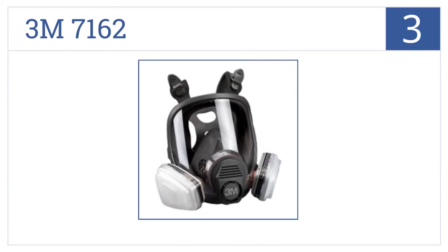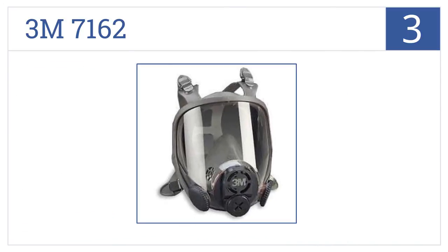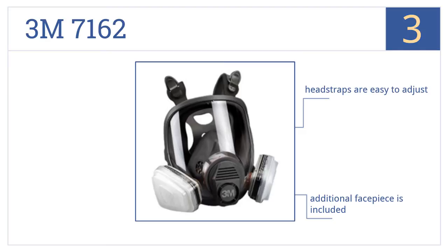Nearing the top of our list at number 3. Crafted as a reusable respirator with changeable filters, the 3M 7162 is a great option for professional painters or exterminators. It comes with easy to adjust head straps and an additional facepiece is included, but it is a bit on the bulky side.